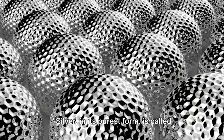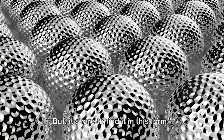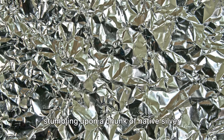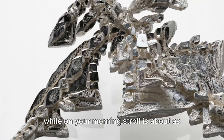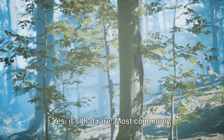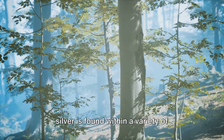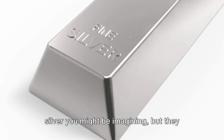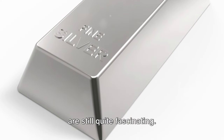Silver in its purest form is called native silver, but it's rare to find it in this form. Stumbling upon a chunk of native silver while on your morning stroll is about as likely as discovering a unicorn in your backyard — yes, it's that rare. Most commonly, silver is found within a variety of mineral ores. These are not as glamorous as the pure silver you might be imagining, but they are still quite fascinating.